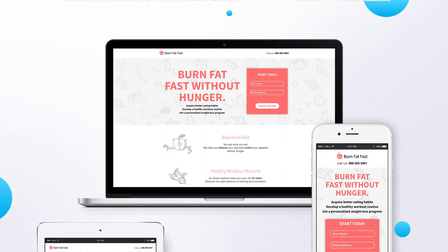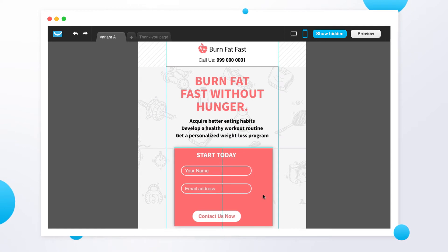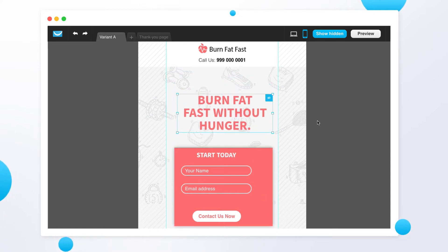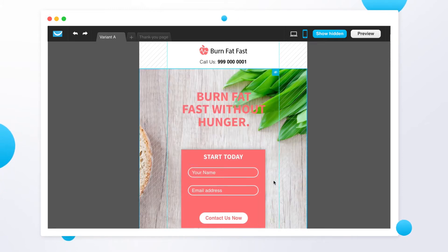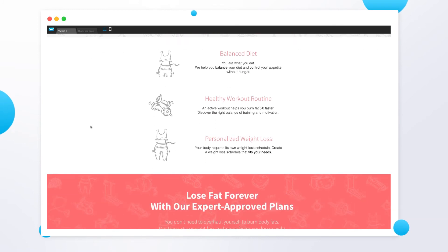With the mobile workspace, you can simply switch between the desktop and mobile view workspace, scale, hide, or tweak elements so they look great on any screen, edit or replace images to enhance the landing page design, and preview your mobile landing pages so you can see what your visitors see. Just click the preview button to check that your design is good to go.